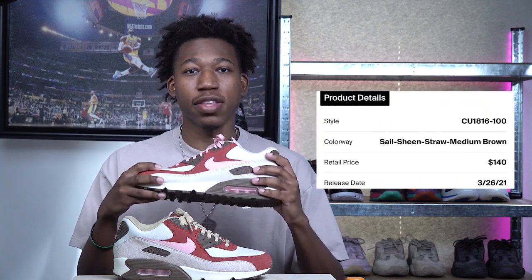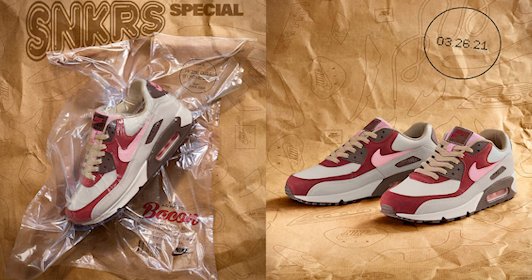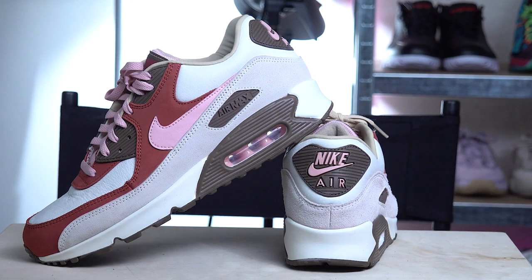Getting things started at number ten, we have the Air Max 90 Bacon. Following the 2004 release, the Air Max 90 Bacon made a return this year on Air Max Day after a 17-year hiatus. The Air Max 90 Bacon is so versatile for this fall season because of all the colors it features — maroon, beige, sail, and a nice pale brown color, which makes these very fall-centric.